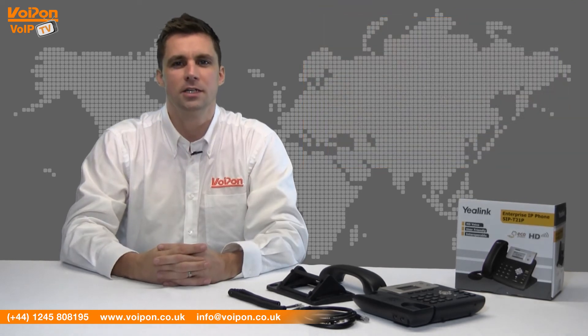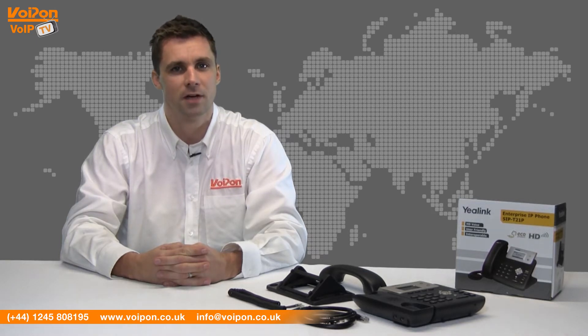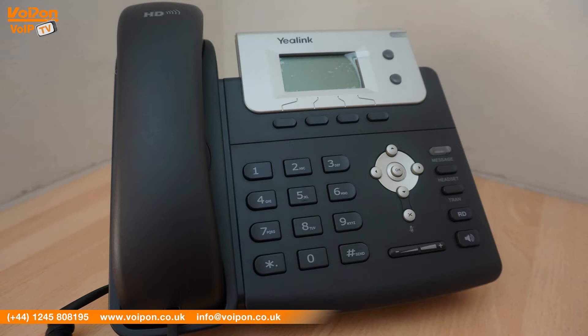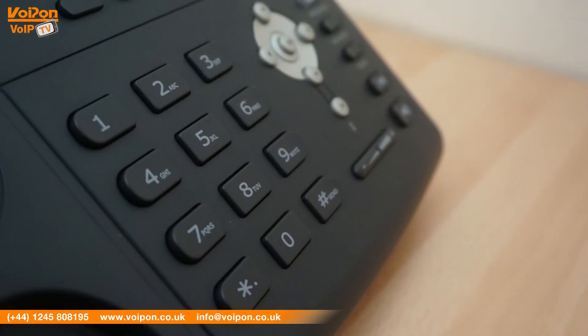The Yealink T21P has a similar design and appearance to other Yealink phones, with a grey and silver finish. The navigation keys are clear and easy to understand. When combined with a graphical LCD display, usability is comfortable. The Yealink T21P comes with a number of entry-level features that make it a good option for home and business use.